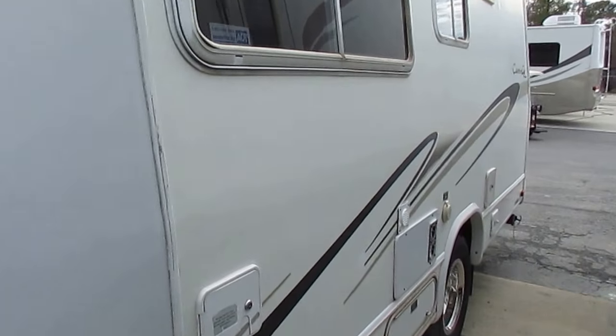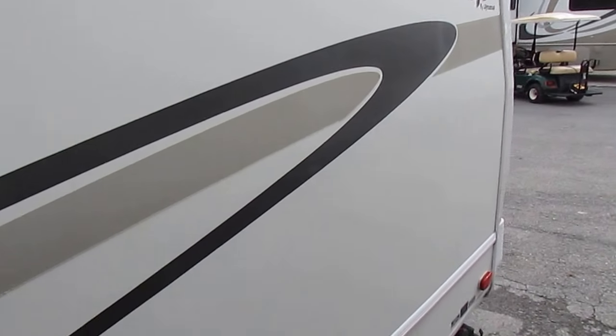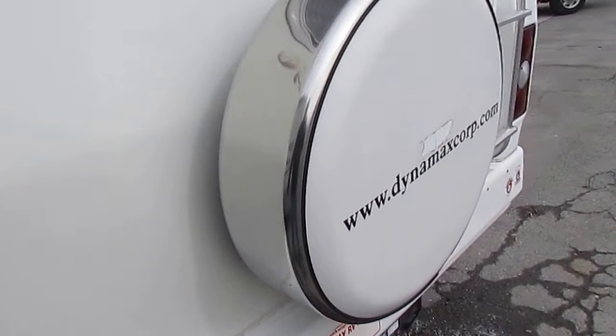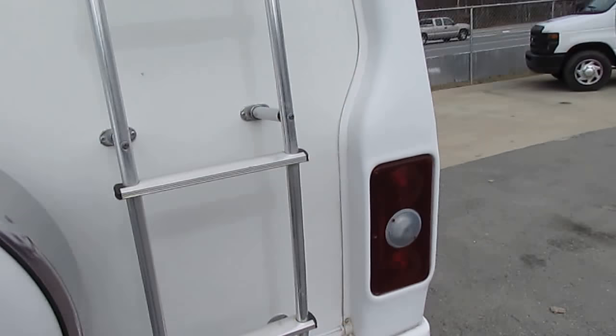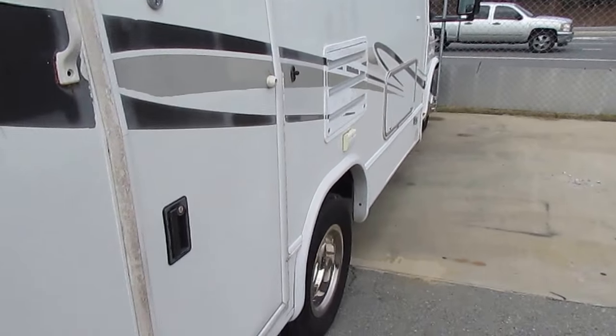It's a good-looking little motorhome, folks. 64,000 miles, so it's got a ton of life left to it. Tires look good. Roof looks good. Got a crank-out awning. Power step. Let's look inside.